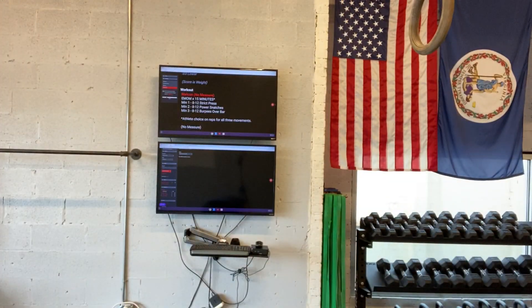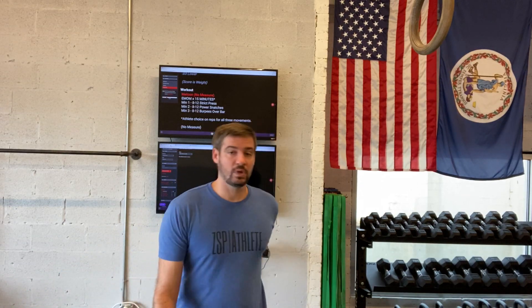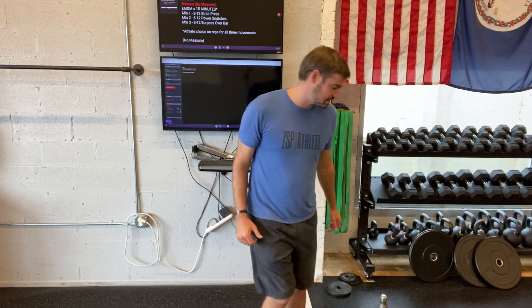First thing: high knees. You're just working on driving the knees up, trying to approach a bit of a running gait. So you're just driving the knees up, get the knees as high as you can.